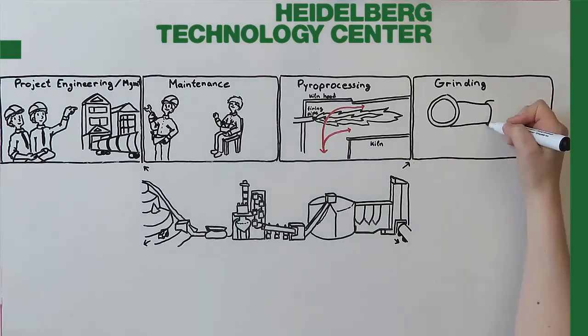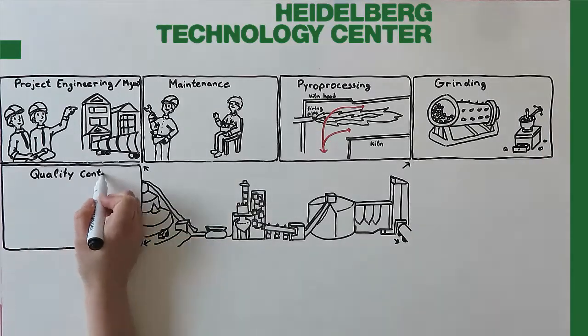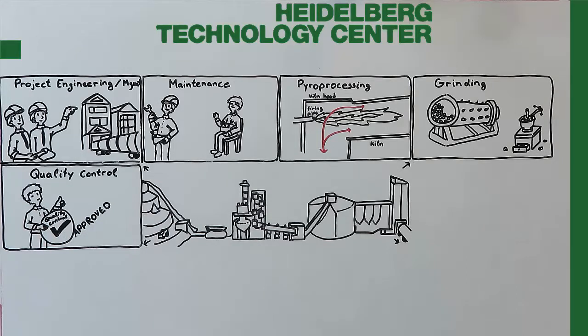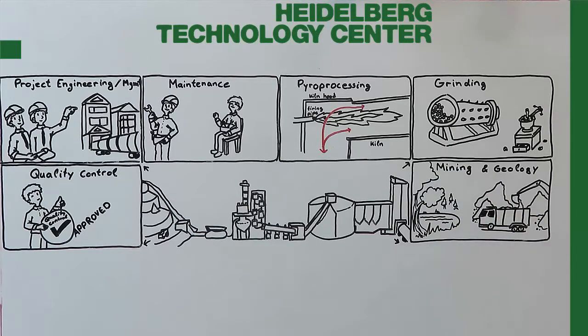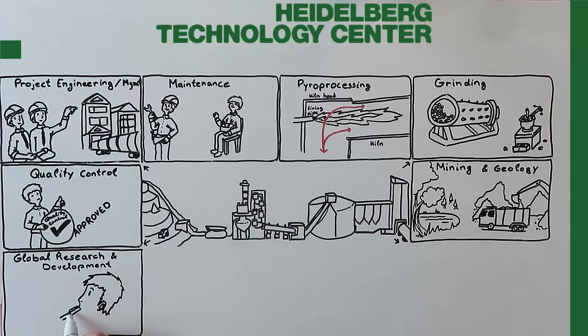We have experts in grinding who support the plants and the performance of all types of mills. We have experts in quality control who support clinker and cement production so that the customers get a suitable product. We have experts in mining and geology who support the plants with quality and handling of raw materials as well as quarry rehabilitation. We have experts in global research and development who work on alternative binders, composite cements, durability, and efficient production.